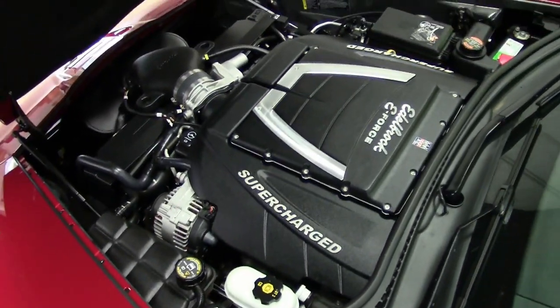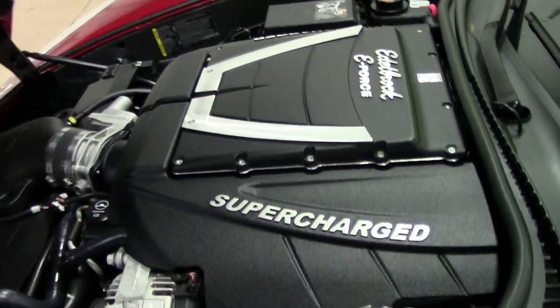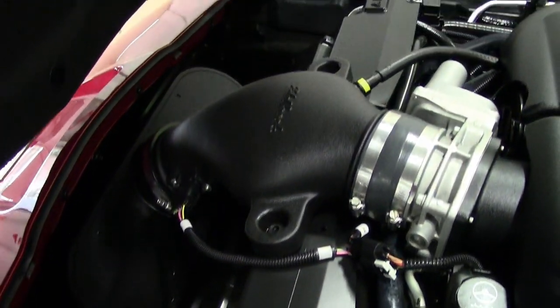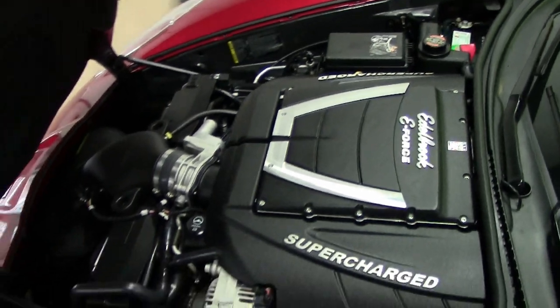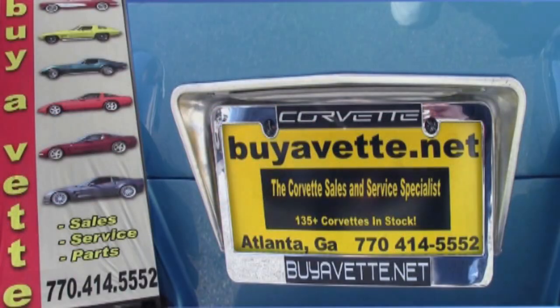You need to take a look at this car, so stop on by buyavet.net, or if you're one of our national shoppers, be sure to give one of our sales representatives a call today at 770-414-5552. Remember, we're buyavet.net in Atlanta, Georgia, and we hope to be your ultimate Corvette buying experience — see you real soon.